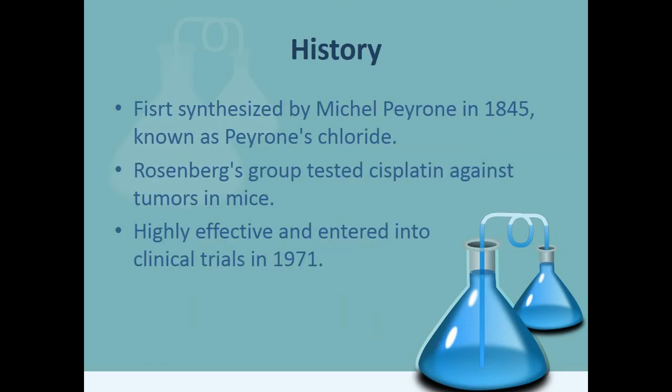Cisplatin was first synthesized by Michael Perron in 1845, and it is also known as Perron's chloride. Rosenberg's group tested cisplatin against tumors in mice. It proved to be highly effective and entered clinical trial in 1971. Cisplatin was licensed exclusively to Bristol-Myers Squibb in 1977 and was approved for use in humans in 1978.